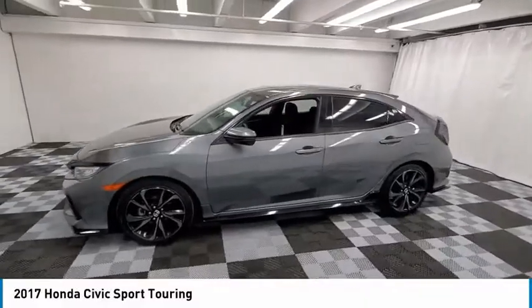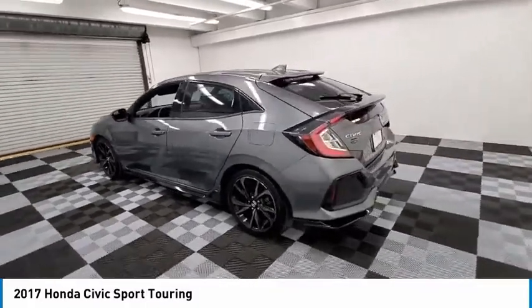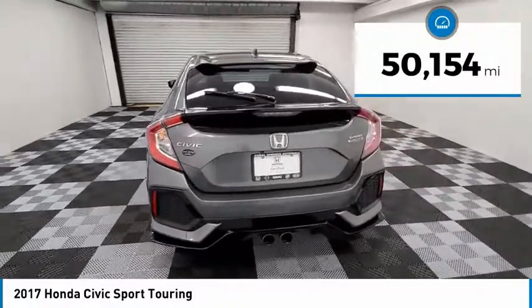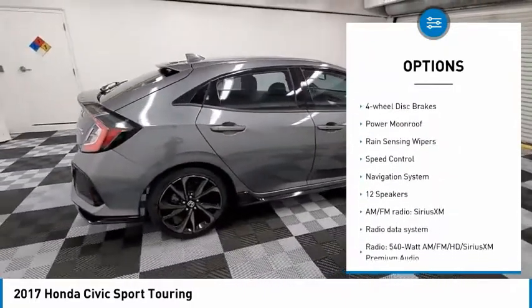Take a ride in the 2017 Honda Civic — practical, awesome gas mileage, and incredibly reliable. This vehicle has less than 55,000 miles. Here are some of this vehicle's great options: electronic stability control, alloy wheels, brake assist, and traction control.